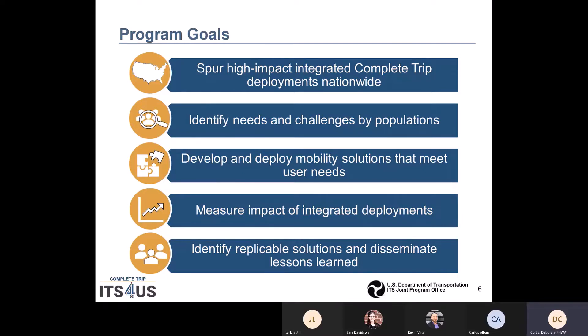The fifth goal is to determine which technologies, strategies, applications, and institutional partnerships demonstrate the most potential to address identified barriers to providing complete trips to all travelers in a variety of communities and build environments. The goal is to disseminate the lessons learned from replicable solutions developed by the deployment sites to catalyze additional deployment.